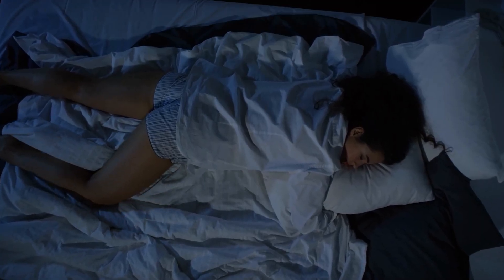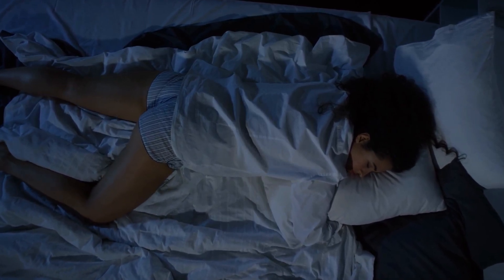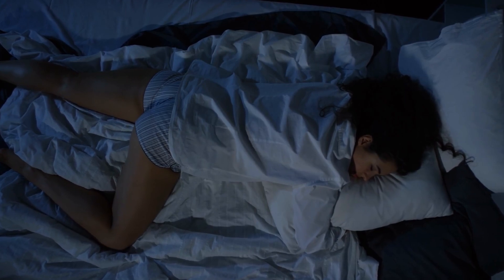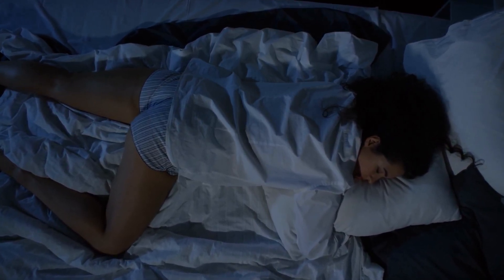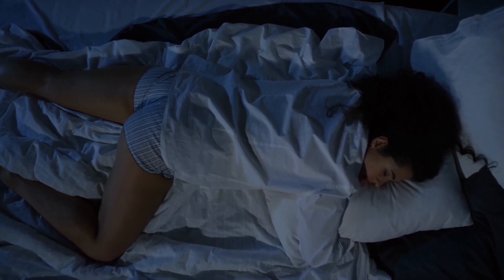Stomach sleeping is okay for sleep apnea sufferers because it puts gravity on your side — it pulls the tissues of your mouth and throat forward, thus reducing the chances that they will cause airway obstruction. Just be sure that you're careful not to let your pillow partially block your nose or mouth, which can make it more difficult for you to breathe properly.